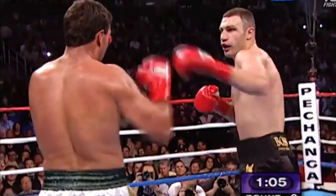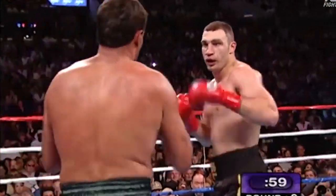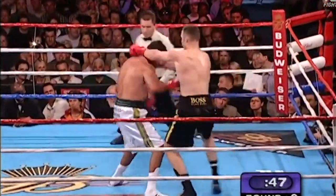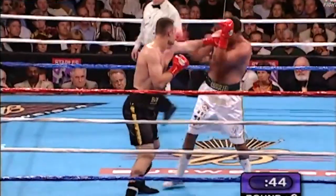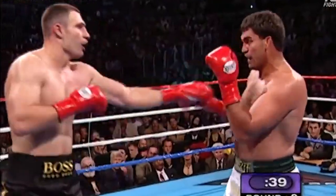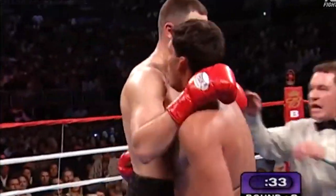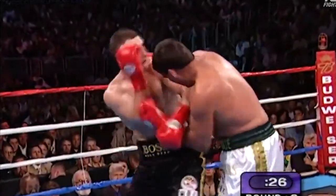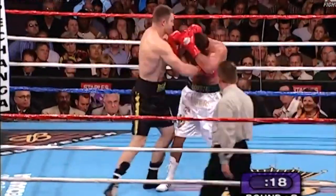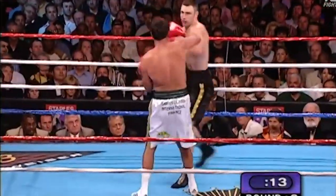Vitale goes back after him. Straight right hand by Vitale Klitschko. There's a little mouse under the right eye of Sanders already, perhaps from Klitschko's jab. A straight right hand lands flush for Vitale. The right hand straight was the best punch of the fight so far for Vitale Klitschko. Out here, the reach advantage comes into play. Straight right hand again for Klitschko. Sanders not doing much in round two, seemingly low on energy.